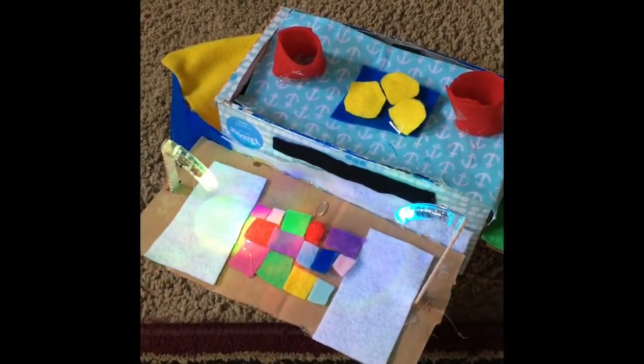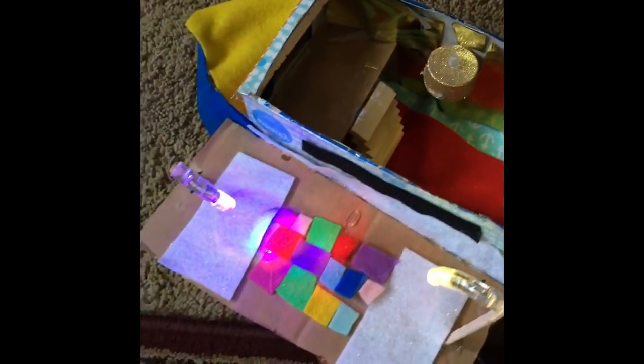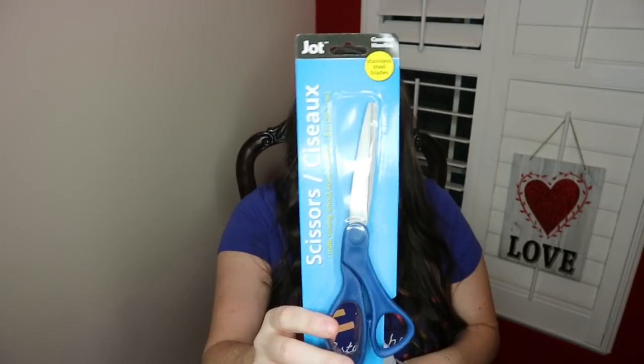Let me show you guys some of her projects. This is the Disney cruise ship she made out of a tissue box. The girl is an engineer at heart for sure. So I got myself a pair of scissors and her a pair so that when they're cutting they have something to use other than my nicer scissors.